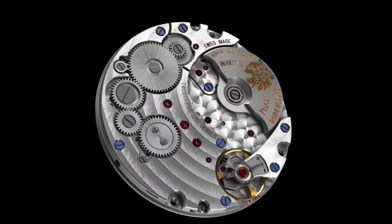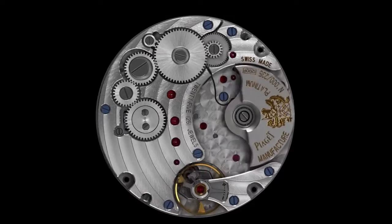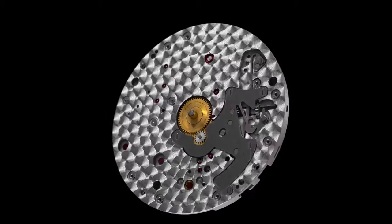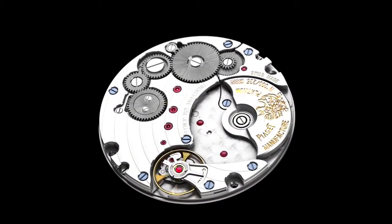Circular Côte de Genève, a circular grained main plate, beveled bridges, blued screws, and an oscillating weight decorated with the Piaget coat of arms and engraved with its limited edition number add the finishing touches to this movement and are reminders of the brand's highly valued aesthetic codes.